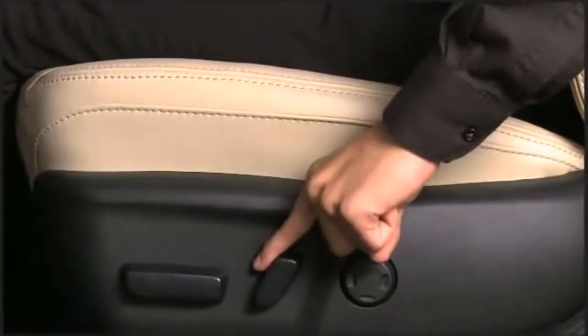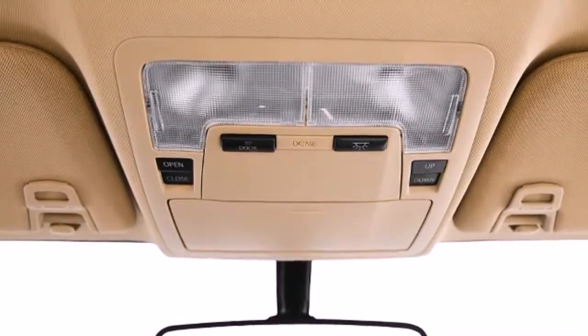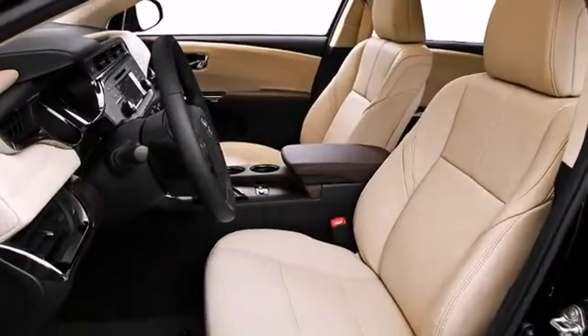Additional available features include an automatic dimming rearview mirror, power moonroof, and more, based on your selected trim.